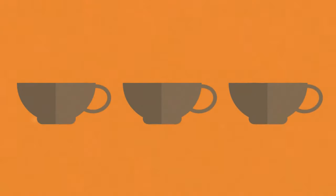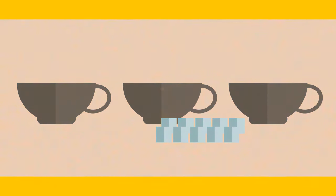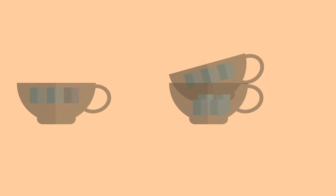You have 3 empty cups and 10 sugar cubes. You need to distribute the sugar cubes between the cups so that each contains an odd number of cubes. Put 3 sugar cubes in the first cup and 3 cubes in the second one. After that, put the remaining 4 cubes and the second cup inside cup number 3. Now the first cup has 3 sugar cubes, the second has 3, and the third has 7 — 4 of its own and 3 in the second cup inside it.